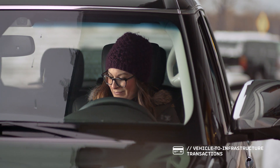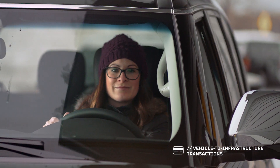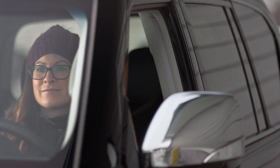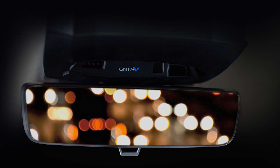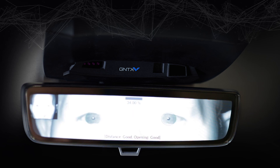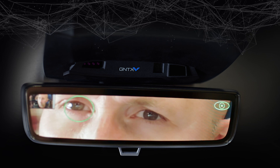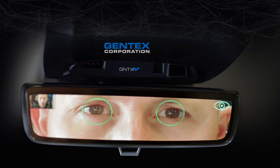For drivers, Gentex Biometrics provides unprecedented levels of security, personalization and convenience. For automakers, Gentex offers unique, customized and future-proof systems that not only reflect your brand but also enhance your customer relationships. For drivers and automakers alike, the possibilities are endless. It's not just high-tech, it's Gentex.